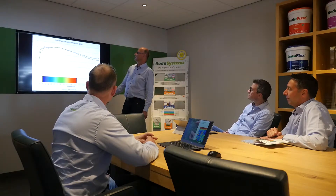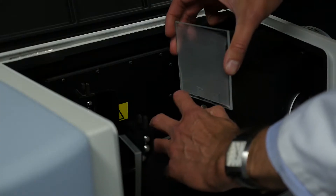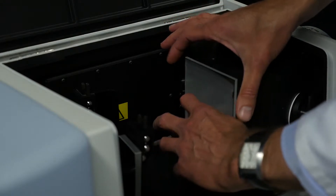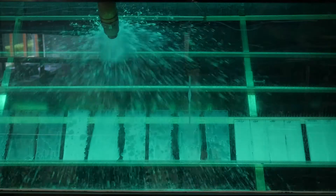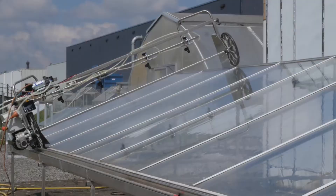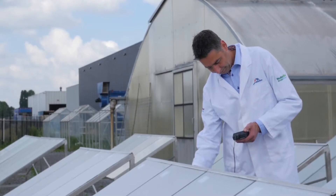Each product starts with an idea. From the idea to a coating is a long road. After two to three years of testing in the lab, it usually moves on to small-scale tests in practice and trial stations. It takes about three to four years before you are ready to launch a product onto the market.